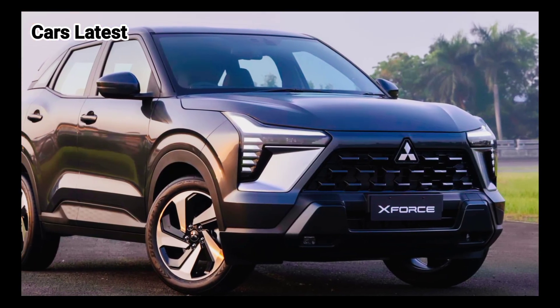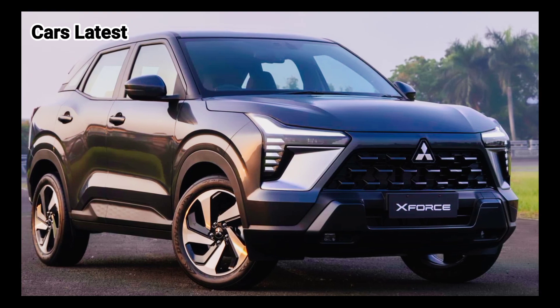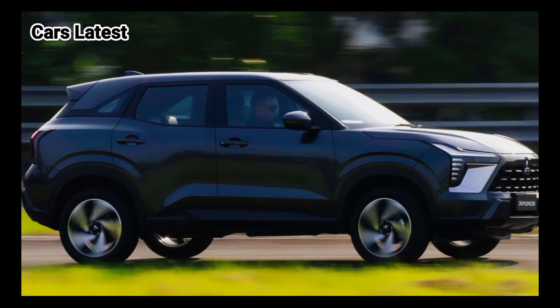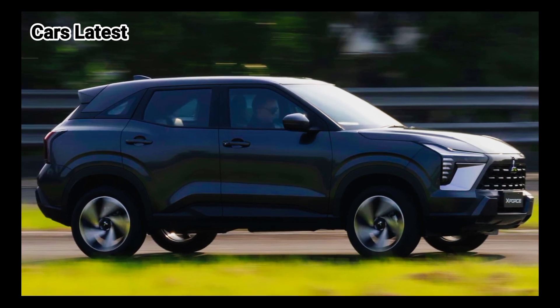In the back, the X-Force has a height-adjustable cargo space floor. The rear storage capacity can grow with the model's 40/20/40 split-folding rear seats.